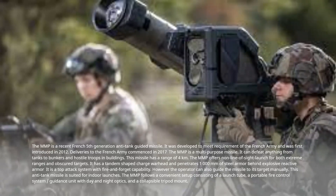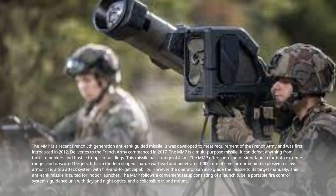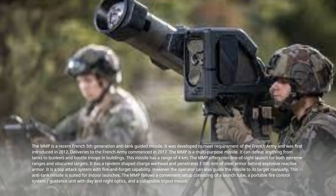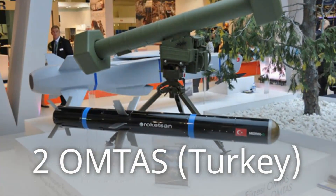The MMP follows a convenient setup consisting of a launch tube, a portable fire control system, a guidance unit with day and night optics, and a collapsible tripod mount.